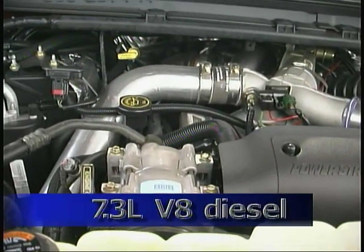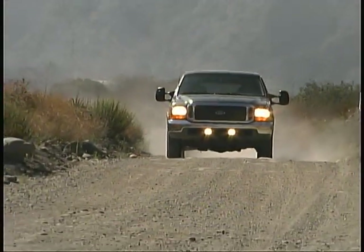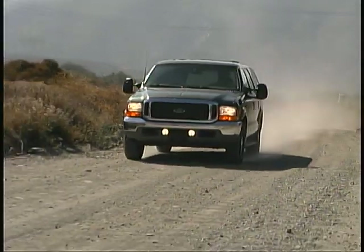The V10 gave us plenty of smooth, quiet power while returning about 12 miles per gallon during our use. The diesel also gave us plenty of power, but was not quite as smooth or quiet.